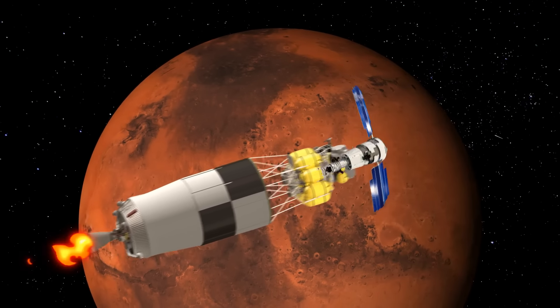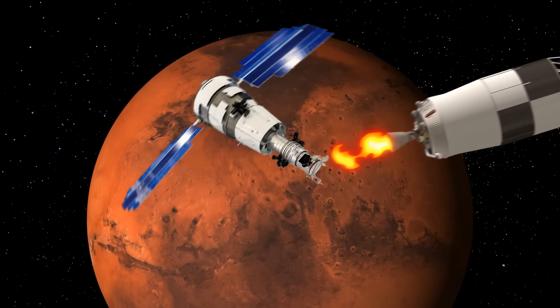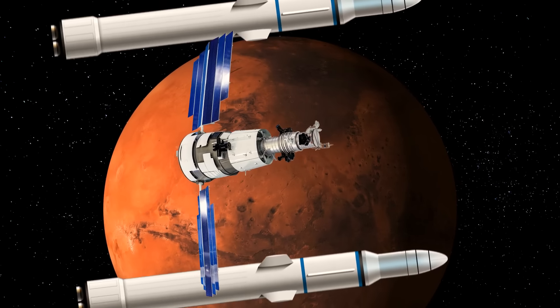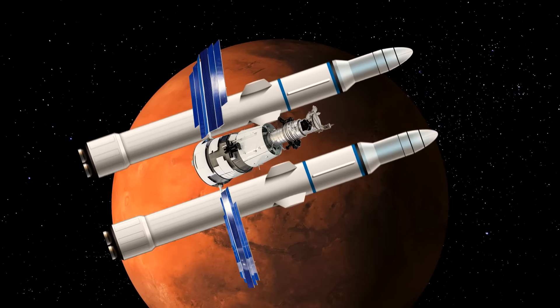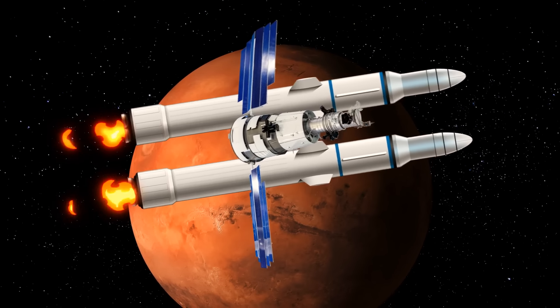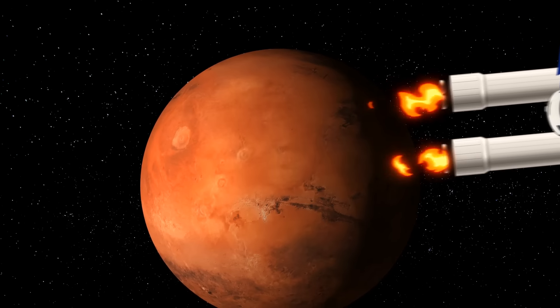When it's time to return home, they'll say goodbye to the stage that helped them get into Mars orbit. Then their vehicle will meet up with the two stages sent ahead. After that, it will take about 340 days for the crew to come back to Earth.